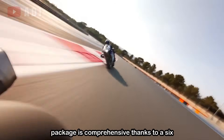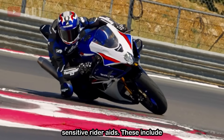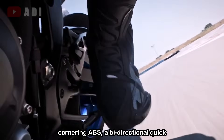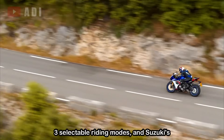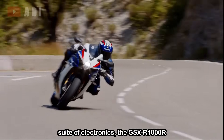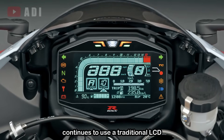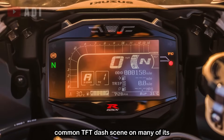The electronics package is comprehensive, thanks to a 6-axis Bosch IMU that enables lean-sensitive rider aids. These include cornering ABS, a bi-directional quickshifter, a ride-by-wire throttle system, three selectable riding modes, and Suzuki's easy-start feature. Despite this modern suite of electronics, the GSX-R1000R continues to use a traditional LCD display, foregoing the increasingly common TFT dash seen on many of its rivals.